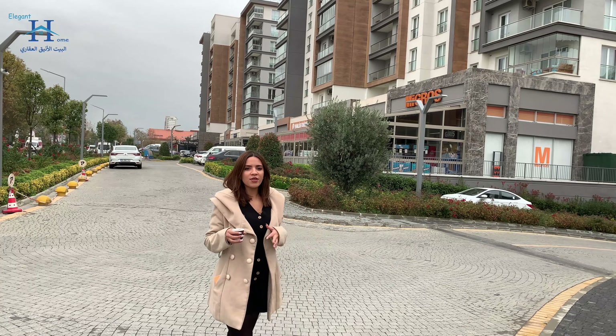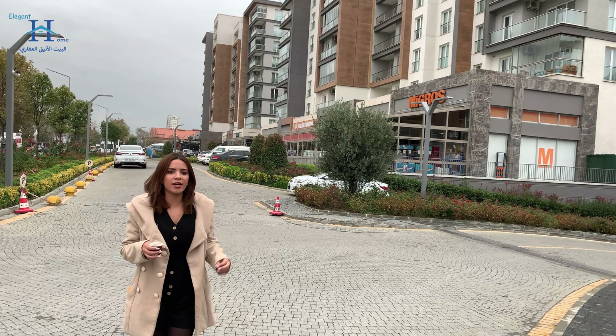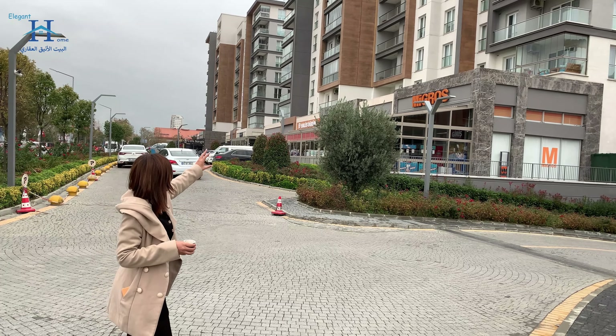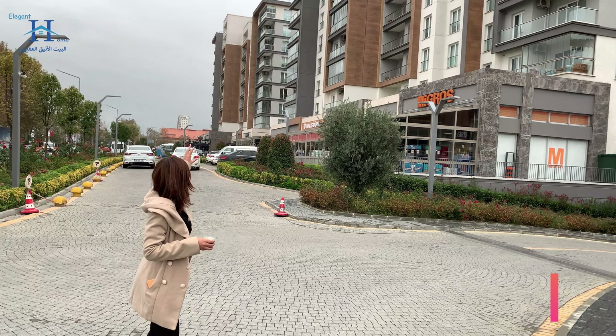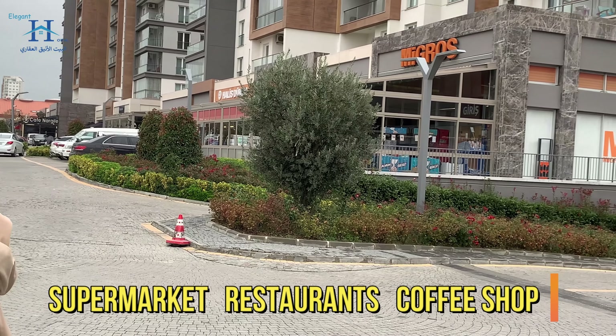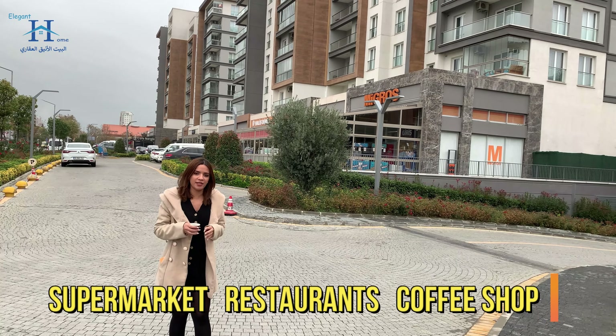We're now in the entrance of the first phase. As you can see, you can reach your everyday needs right beside the project. In the same project we have supermarkets, Starbucks, hairdressers, coffee shops, and restaurants. So no need to go away — everything is very near.